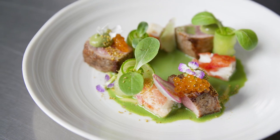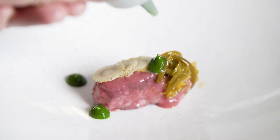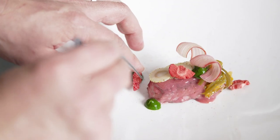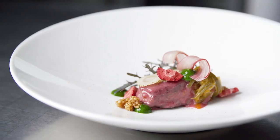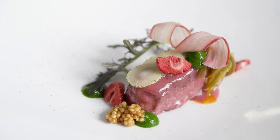For the sixth course, we did strawberry rhubarb glazed veal, pickled green strawberries, a spicy pepper jam with basil puree, shaved rhubarb mustard seeds, and fresh mustard frill. It's sweet, sour, a little bit of spiciness from the pepper jam — it's perfect for the middle of a tasting menu.